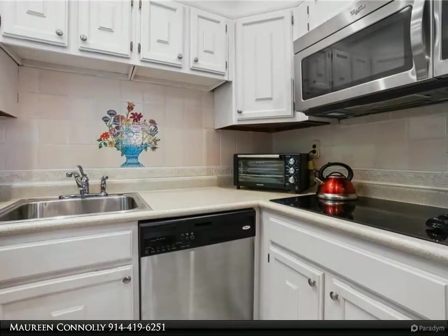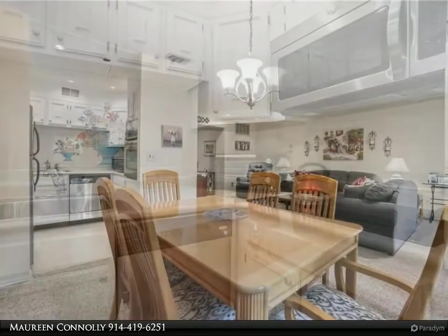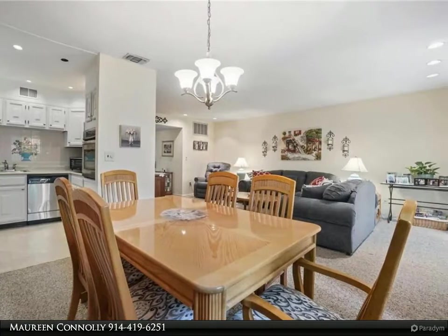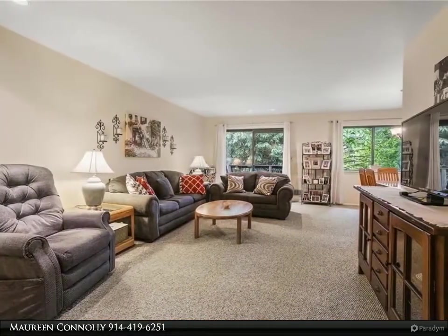Just what you have been waiting for — this desirable 55 and over community offers a beautiful outdoor pool, gardening area, tennis and pickleball courts, updated exercise room, gorgeous clubhouse, and lots of fun activities.